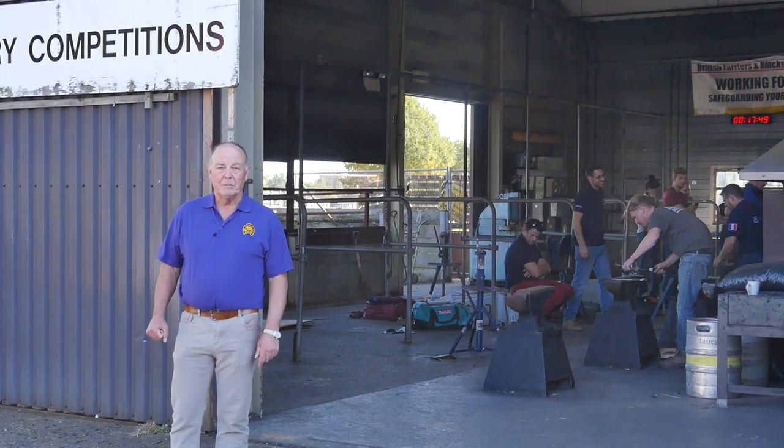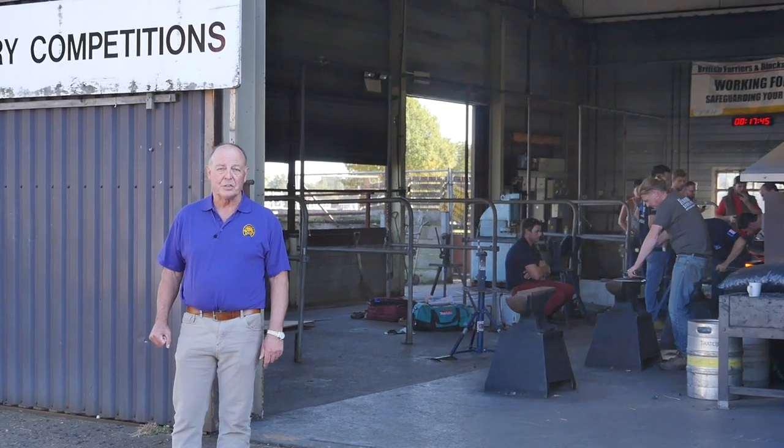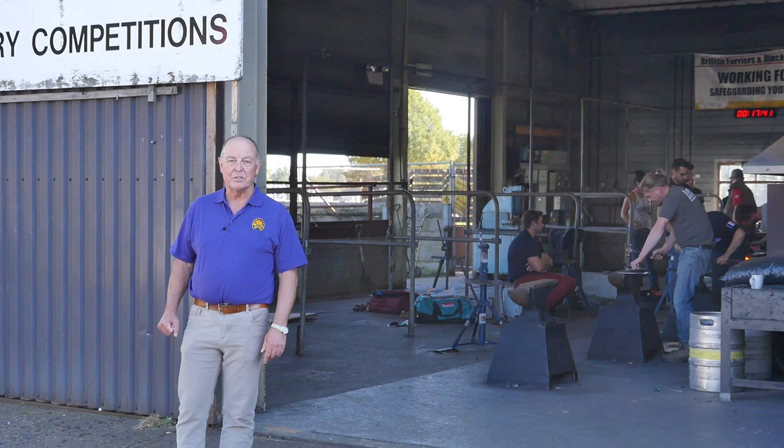Behind me, the competitors are just practicing, so the competition hasn't started — they're just warming up. But we're going to go and have a look at the rest of the setting up.